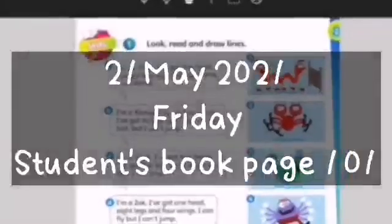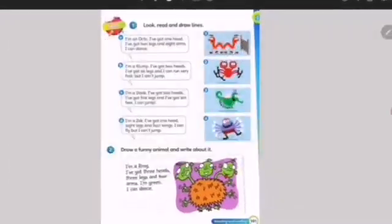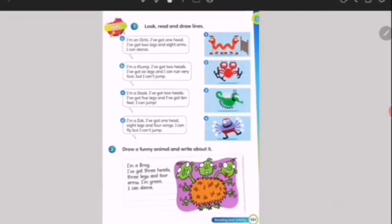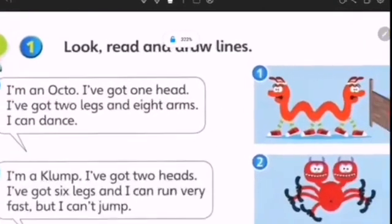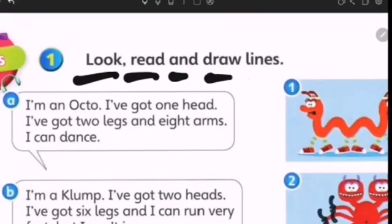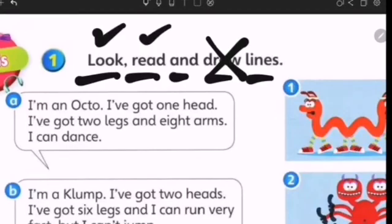Why don't you open page 101? Today we are going to focus on two skills, which are reading and writing skills. Let's see the instruction. You are being asked to look and read and draw the lines, but you don't have to draw the lines since this is our textbook. So we are going to look and read only.